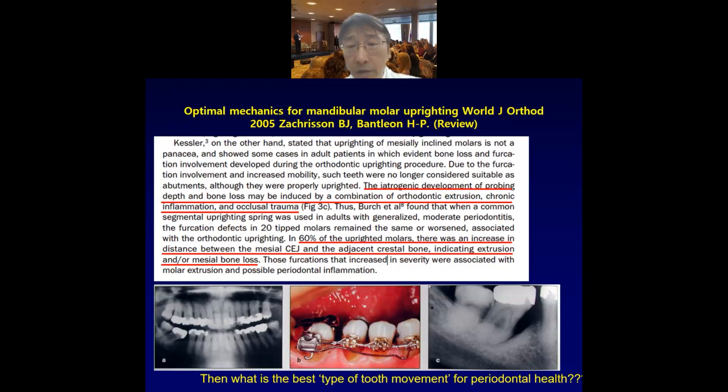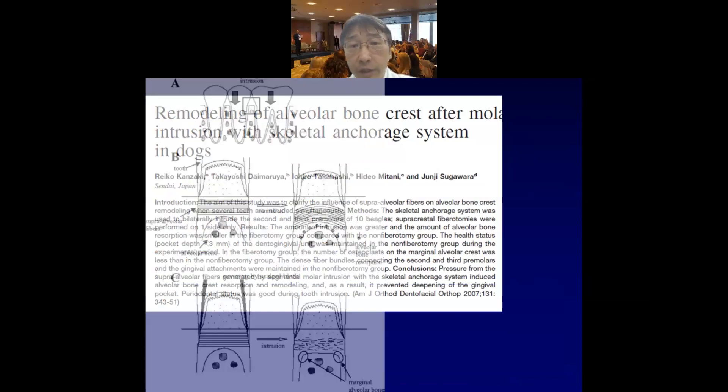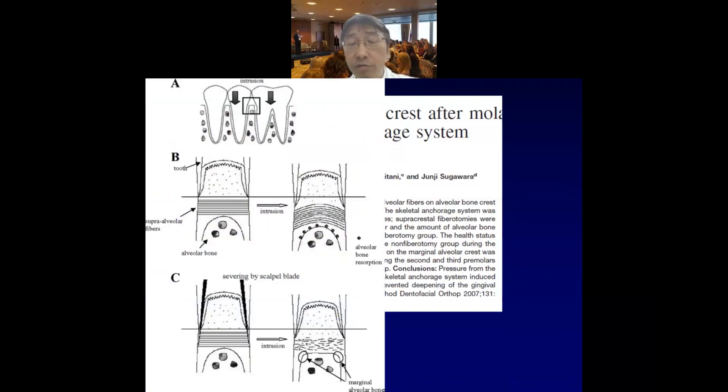In the literature, it has already been stated that regular extrusive uprighting of the molar may lead to loss of the attachment level. This kind of extrusive movement may be very detrimental especially for periodontally compromised teeth. In contrast, in one animal experiment, when they intruded the molars, the attachment level was very well maintained — it did not improve, but it did not worsen the situation. So in order to maintain the attachment level, we might have to choose intrusion rather than extrusion.